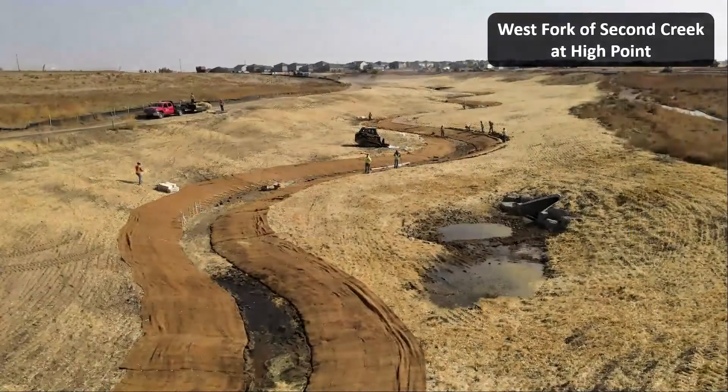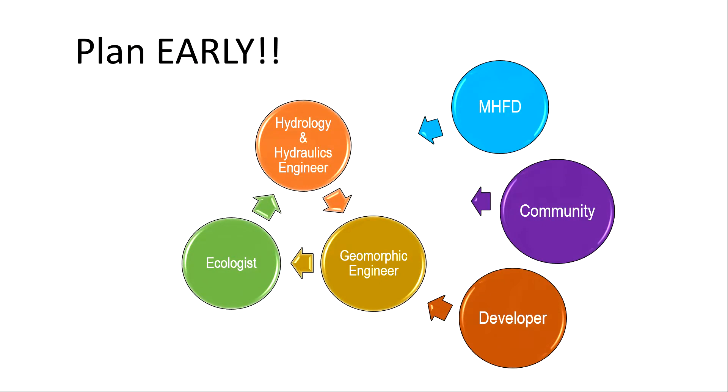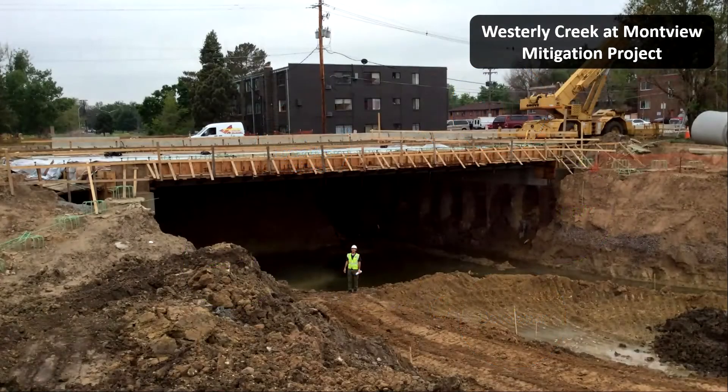Here is a nearly completed project on the West Fork of Second Creek in the High Point development. As plantings are installed and the area urbanizes to put more water in the creek, it'll evolve into something similar to First Creek upstream of Tower Road — infrastructure that looks like nature. It takes a multi-disciplinary team, planning from the get-go, and buy-in from local government planning, public works, and open space. Really, the entire community is critical so we can avoid these expensive taxpayer-funded mitigation projects in the future. I'm Dave Scudis, watershed manager at the Mile High Flood District. Thank you for watching.